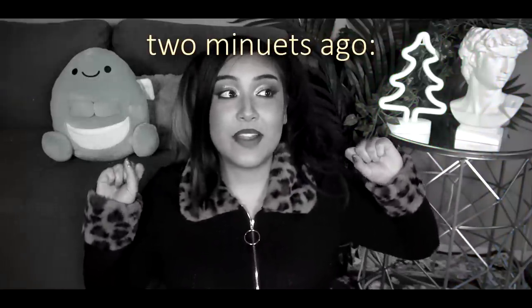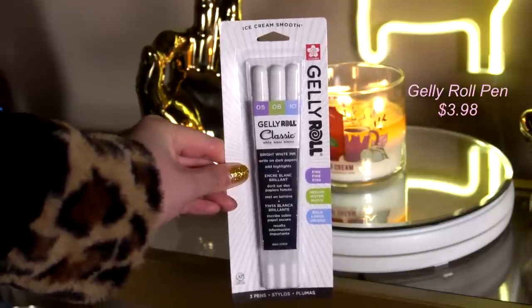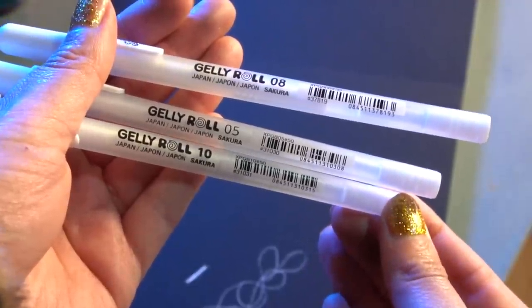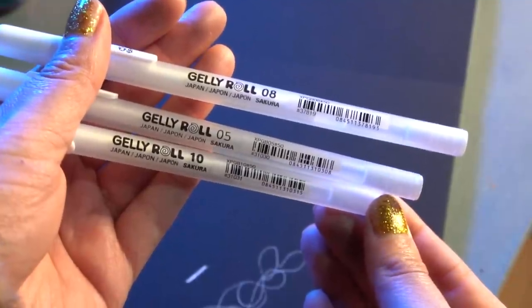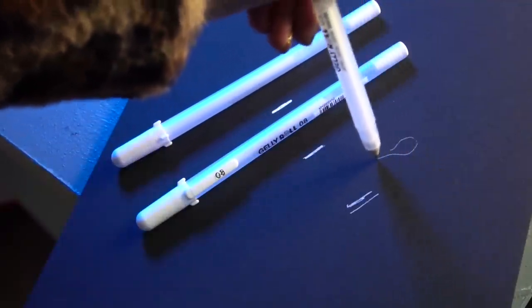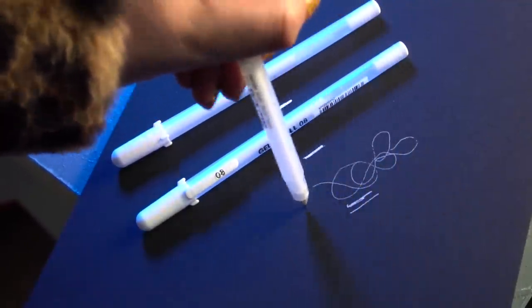So remember when I said Walmart is really stepping up their art supply section? Apparently Walmart has recently started selling the Jelly Roll white fineliners, and when I found this three-pack that included three different sizes, my brain exploded. These are so great for your pen drawings, watercolor drawings, marker drawings. These pens work so incredibly for highlighting. If you're looking for a budget-friendly white highlight gel pen, I highly recommend the Jelly Rolls — I've used these for pretty much years at this point.